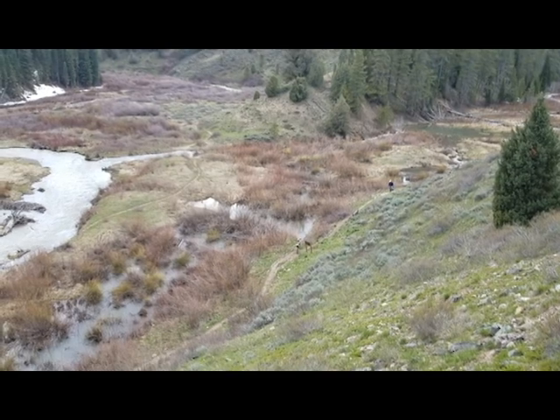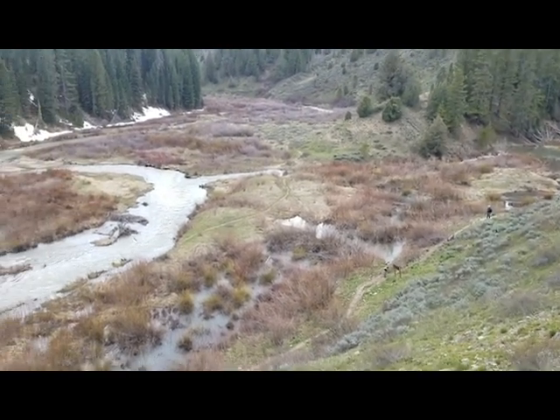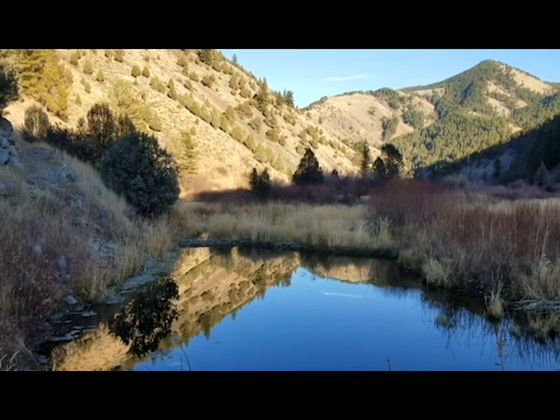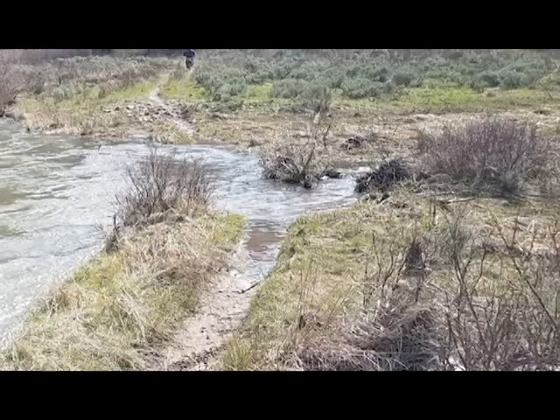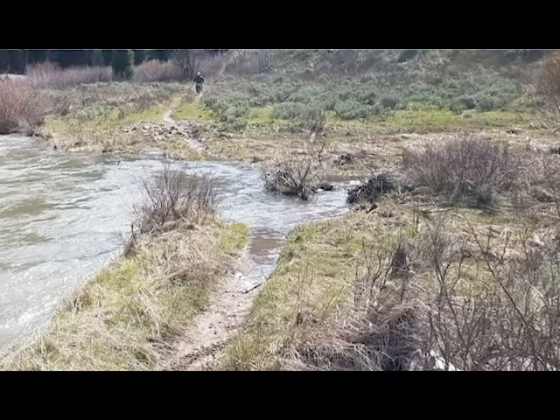Here at the North Fork of Bear Creek there's a beaver that builds a dam every single year, and it's really hard to get a beaver dam removed in the backcountry here without equipment. The trail goes right through the pond and it floods it out — people can't get across it.